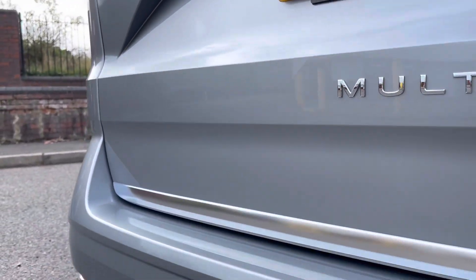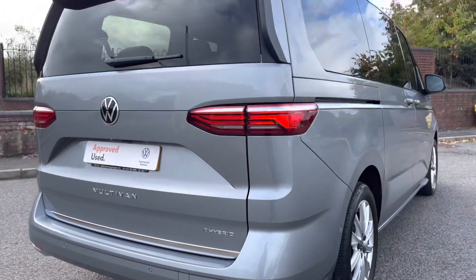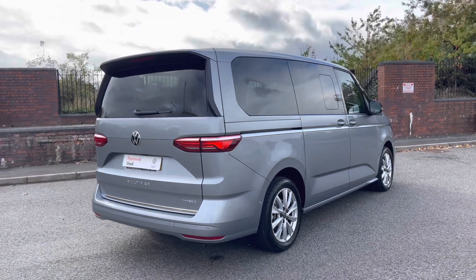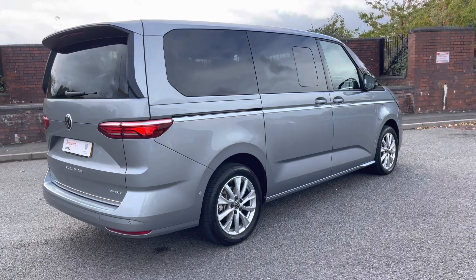The vehicle also features a rear view camera system as well as rear parking sensors that work with a coloured park pilot display system to provide good visual and audio cues of what's in proximity to the vehicle.